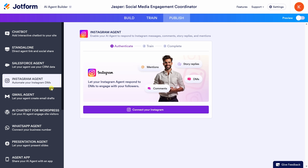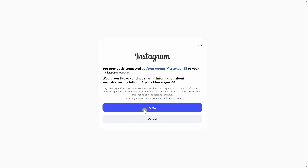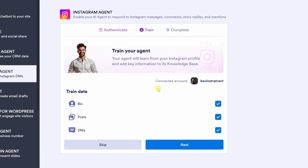On this next page, start by connecting your Instagram account. I'll click here to do that, then click on Allow. Now that my Instagram account is connected, it's time to train the agent so it actually sounds like me. Here, Jotform pulls in information directly from your Instagram — things like your bio, your posts, and DMs.